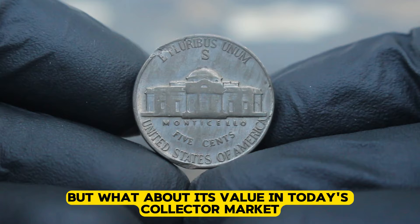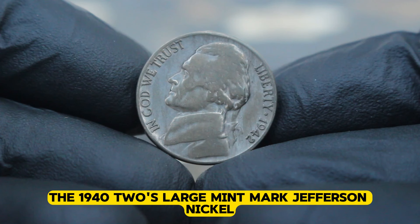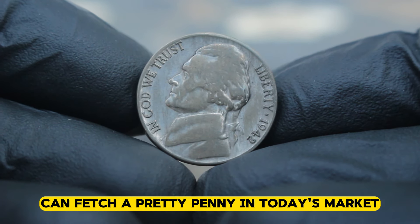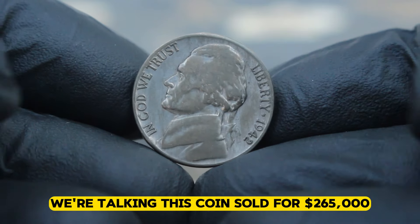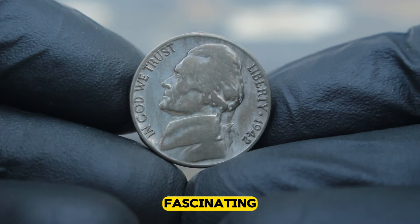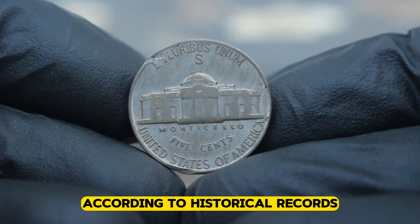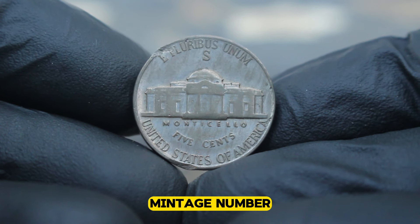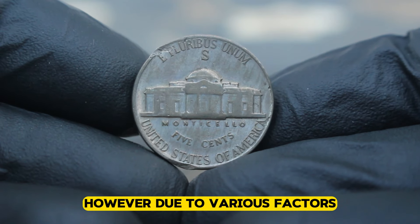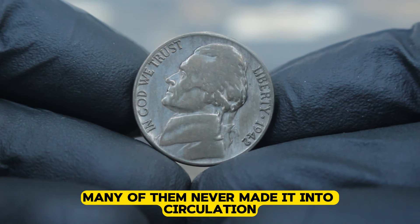But what about its value in today's collector market? The 1942 S large mint mark Jefferson nickel, especially in very fine condition, can fetch a pretty penny. We're talking this coin sold for $265,000 depending on its rarity and demand. Approximately a certain number of these coins were struck at the San Francisco mint in 1942. However, due to various factors such as wartime demands and economic conditions, many of them never made it into circulation.